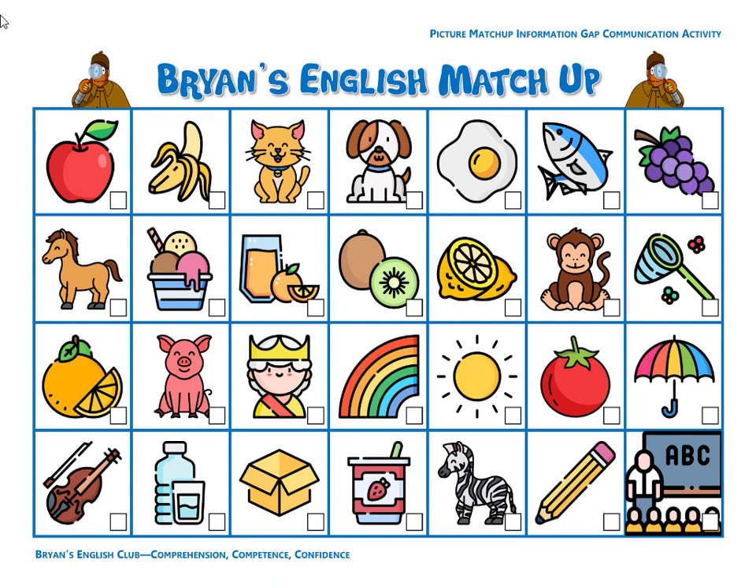All right, that's it. We're all finished. Now that we're finished, please take a picture of your paper and send it to Brian Teacher or Michelle Teacher and we'll give you some bonus points. And as always, thanks for listening and we'll see you again next time. Bye-bye.